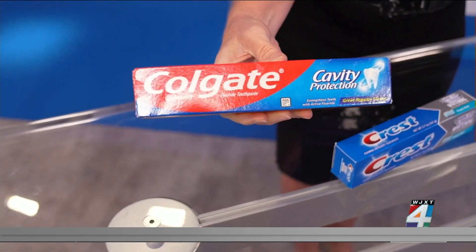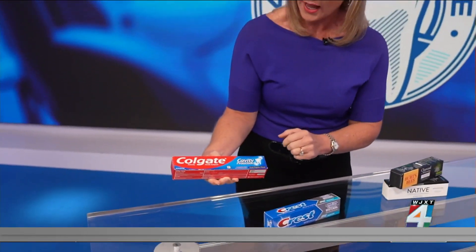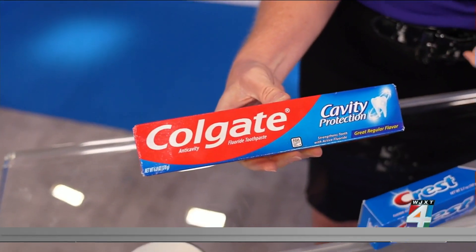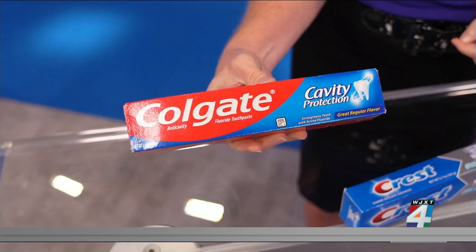Something else: be sure that the toothpaste contains fluoride as well. That should be marked right here on the outside of the box. Fluoride is an important ingredient that can protect your teeth from decaying.